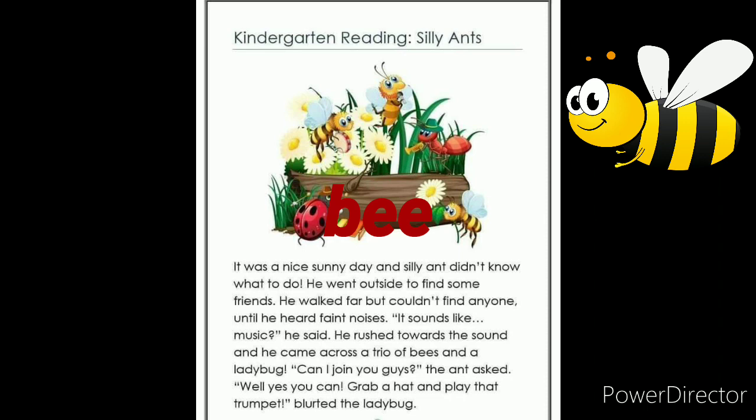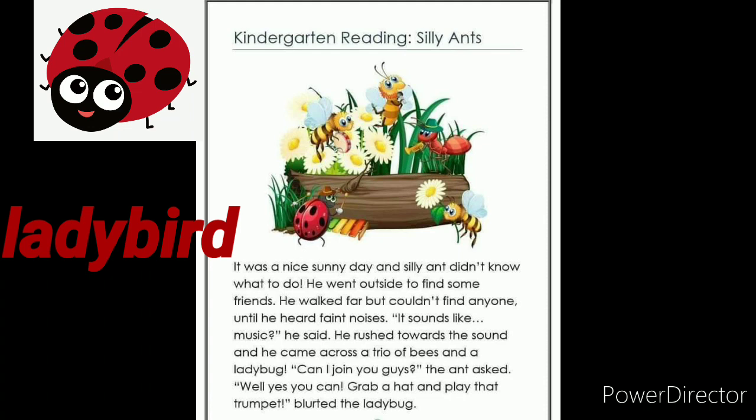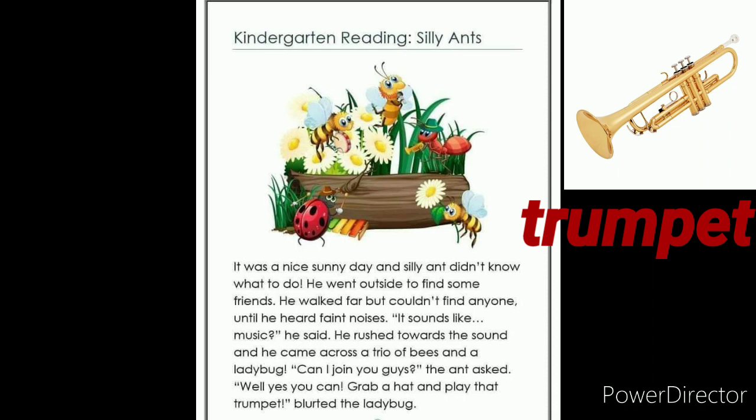It was a nice sunny day and silly ant didn't know what to do. He went outside to find some friends. He walked far but couldn't find anyone. He heard faint noises. It sounds like music, he said. He rushed towards the sound and he came across a trio of bees and a ladybug. Can I join you guys? The ant asked. Well, yes, you can. Grab a hat and play the trumpet, blurted the ladybug.